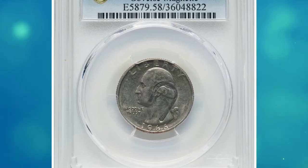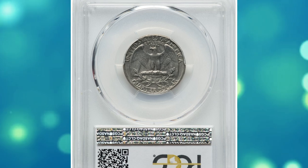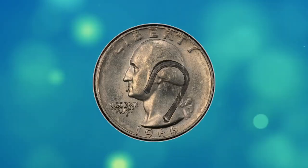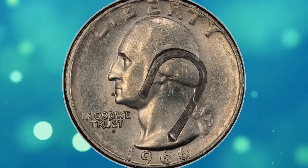Number 15. This is a 1966 Washington Quarter with a struck-in wire on the obverse. This rare error coin was graded as AU58 by PCGS. A thick wire is struck into the obverse of this borderline uncirculated 1966 quarter.